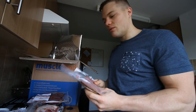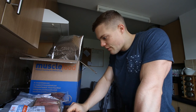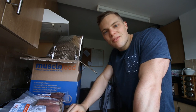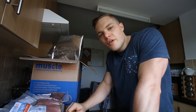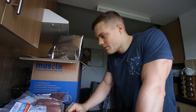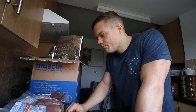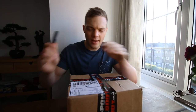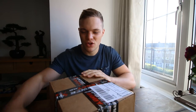That is the Muscle Food order. Pretty much all of this stuff I've never had before, which is exactly why I did it - I just wanted to try everything and hopefully give you guys some reviews of things you may not normally get. I'm going to be reviewing these over the next couple of videos, so stay tuned.